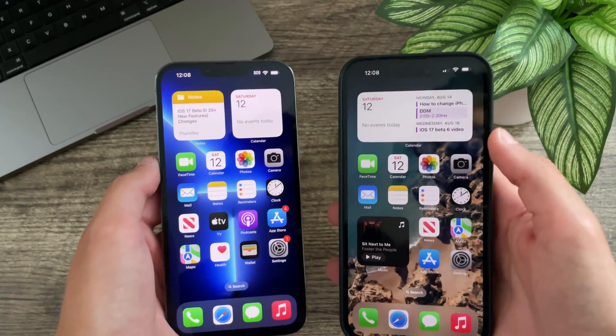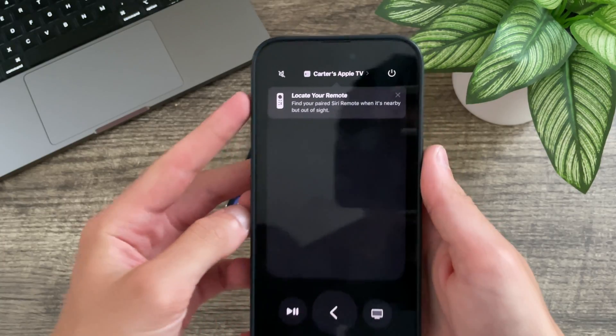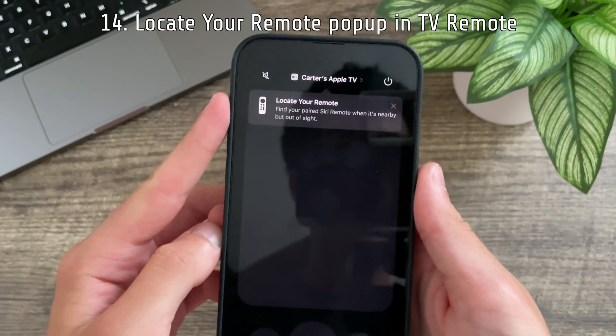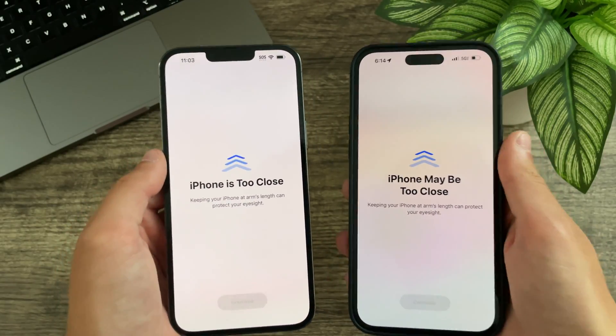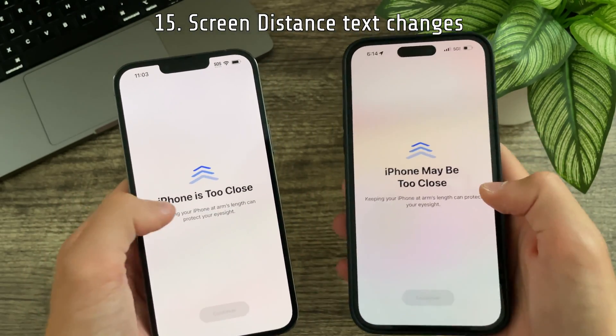In beta 5 there are now redesigned Shazam animations — they are a lot more fun and look a lot better. There is also a new prompt to locate your TV remote. The screen distance text has been updated: previously it said 'iPhone is too close,' now it says 'it may be too close.'